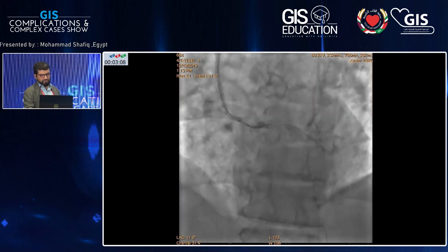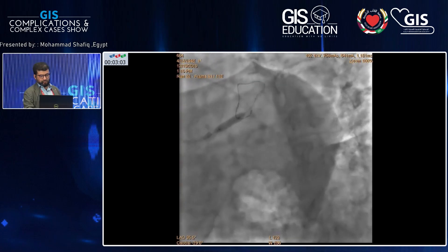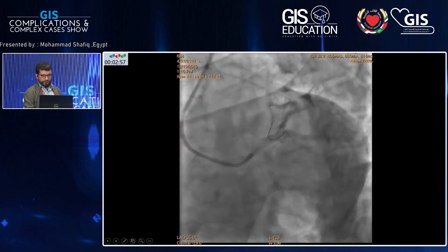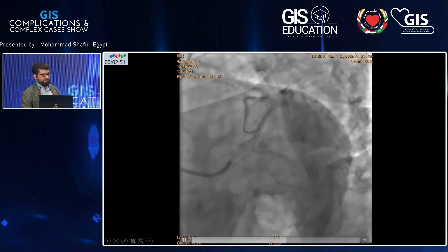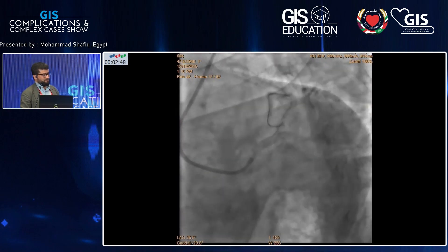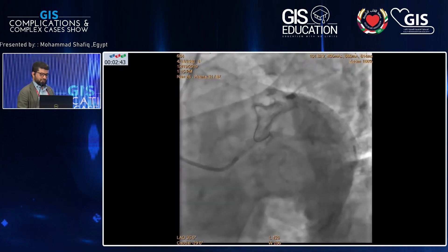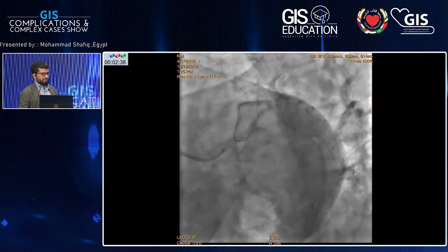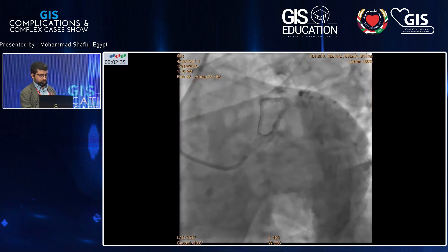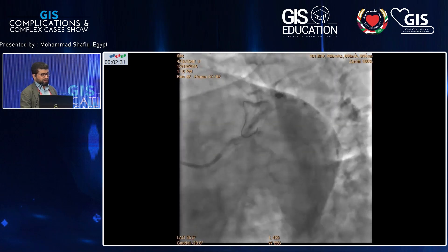I caught it and dilated it with the balloon just to think of another solution. You can appreciate the stent migrated up to the shaft at the ostium of the brachiocephalic artery. The stent was 4.0, fully inflated, and like a ring around my guiding. I also didn't find any suitable stent size for the left main on my shelf. So I decided to stop — I hadn't caused complications in the left main up till now, but I needed to find a solution for this stent.